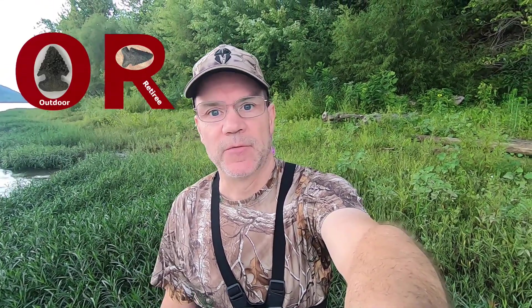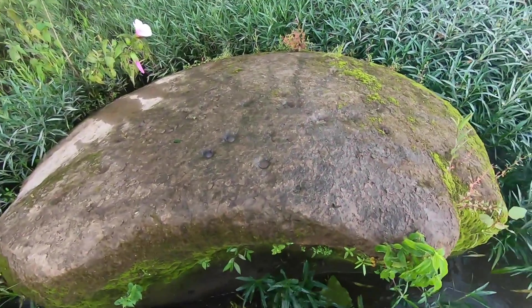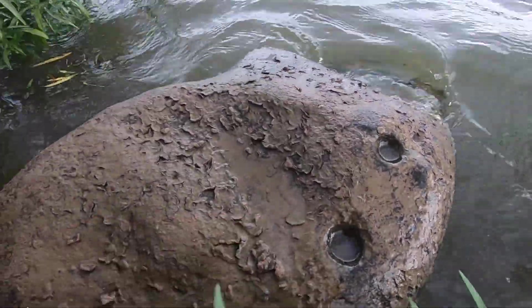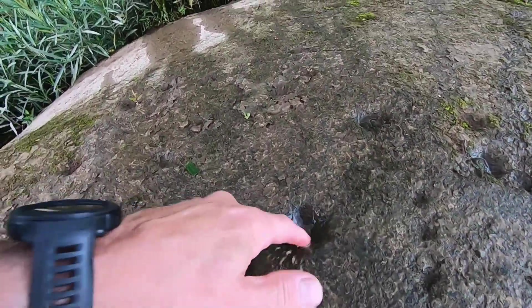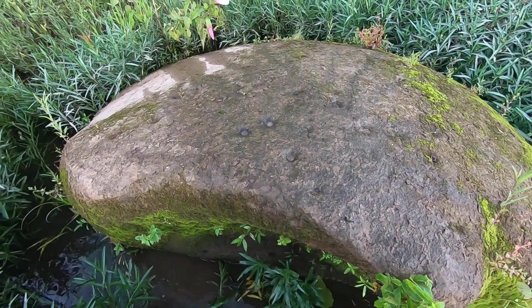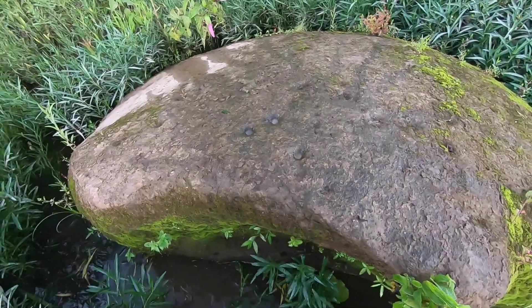Finding Indian nutting stones isn't too big of a deal — everybody seems to find them, they're just about everywhere. But what's the biggest one you've ever seen? Five pounds? Fifty pounds? Take a look at this one here. I don't know what it weighs but it's too big to take home. Got two of them right here. You can see I cleaned out a couple of the holes so you can see — this one's got quite a few spots on it. That one definitely is not one that can go home with me. That's the largest nutting stone I've ever seen, and it's big enough that you can see it from Google Earth.